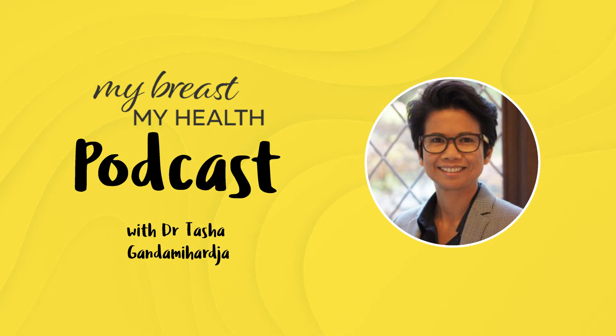It was a great conversation, and it was really fun as well. So without further ado, here is Dr. Jacqueline Lewis.